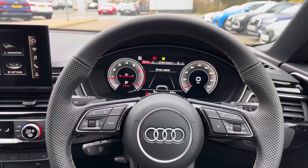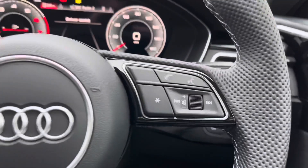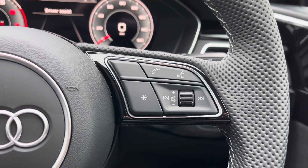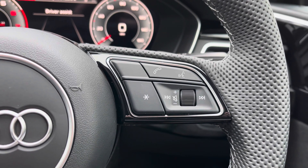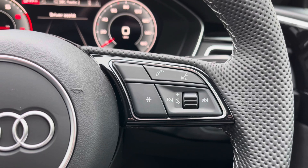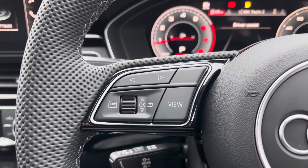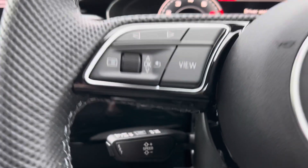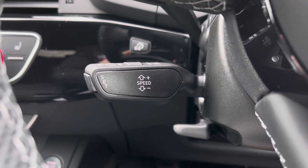Taking a look from the driver's perspective, we have that flat bottom full leather multifunction steering wheel. To the right it houses the controls for the volume up and down, the voice command button, the telephone answering button, as well as a customisable star button which can be changed in the car's settings menu. Moving over to the opposite side we have the controls for the Audi virtual cockpit display, and down below we have the cruise control stalk, perfect for longer motorway journeys.